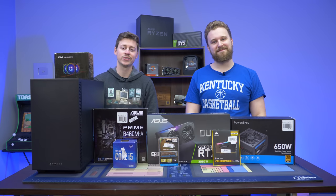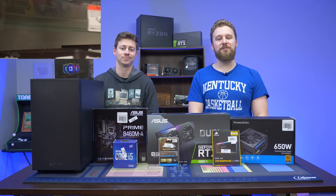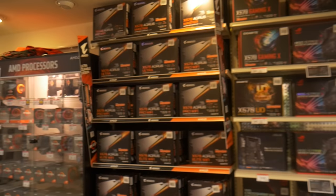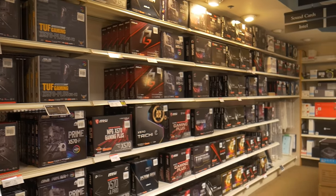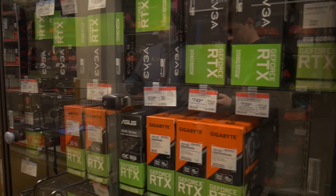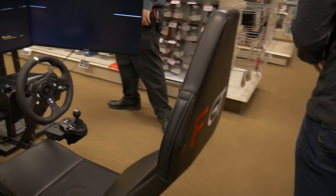Hey, how's it going guys? Jackie Matty with the Toasty Bros, and today I'm going to be putting together a $1,000 MSRP build courtesy of Micro Center. Micro Center is your one-stop shop to get PC hardware, especially right now. If you're going to get PC hardware from anywhere and not pay scalper prices, you should definitely go to Micro Center. And don't forget that if you go to a Micro Center in person, you can get a free SD card or USB thumb drive. Micro Center helps us out every single month with the PC build.